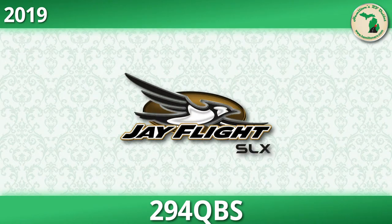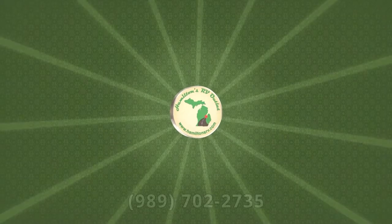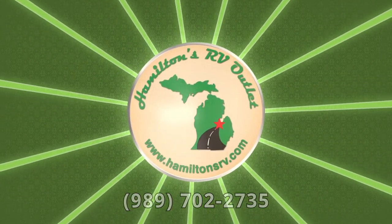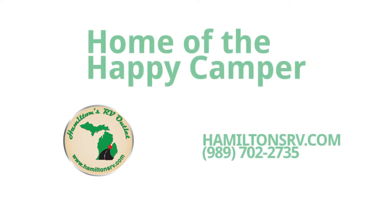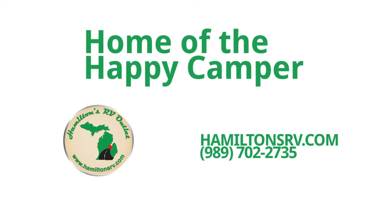Head over to hamiltonsrv.com now and get a better look at the vast selection of RVs available on our lot. Save thousands on the nation's most popular RVs and get started by giving us a call at 989-702-2735 to find out more. Don't delay, contact us today.